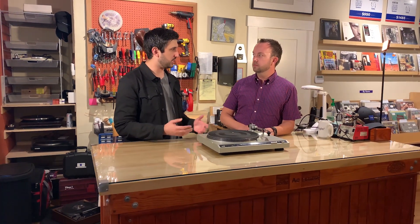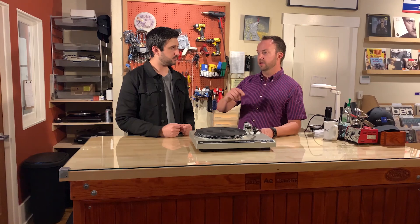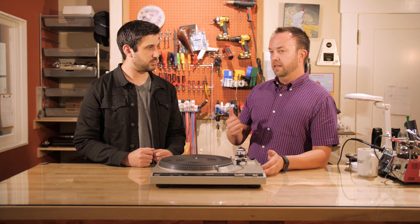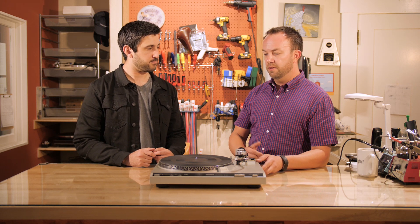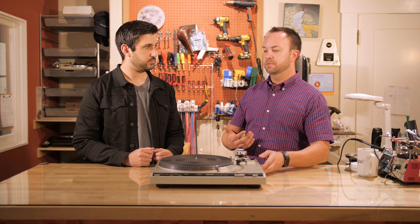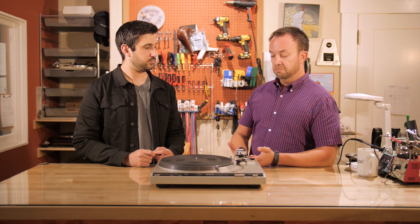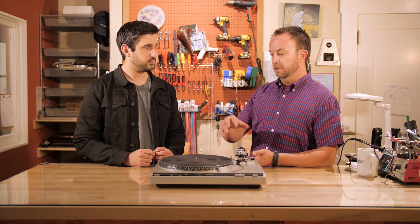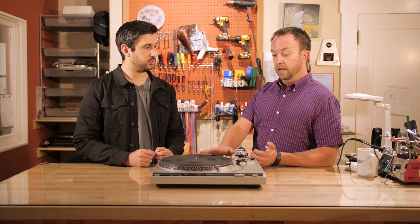Is there a way that if someone's at a thrift store or garage sale and they see a turntable model they don't know, can they find out if parts are available? It's difficult — there isn't necessarily a clear answer, but you could send us an email with a picture and we can tell pretty quickly. Generally, anything from the seventies or eighties era — just expect that parts are probably not going to be available. And if they are, there's going to be some cost to it. For this particular one, it was just better to buy a new table.